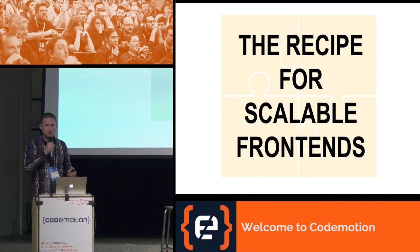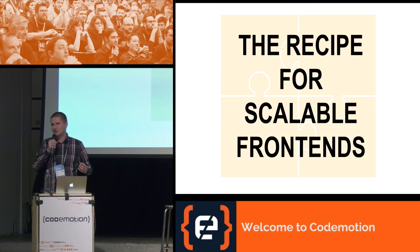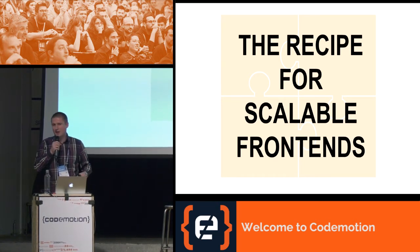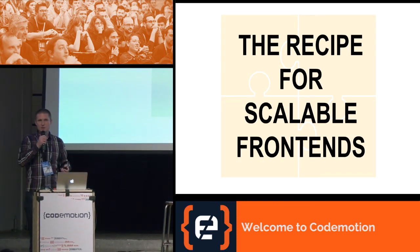Every recipe has two important things: the ingredients and the instructions. We'll soon discover ingredients related to scalability and ingredients related to frontends, and we'll also get into the technical instructions.